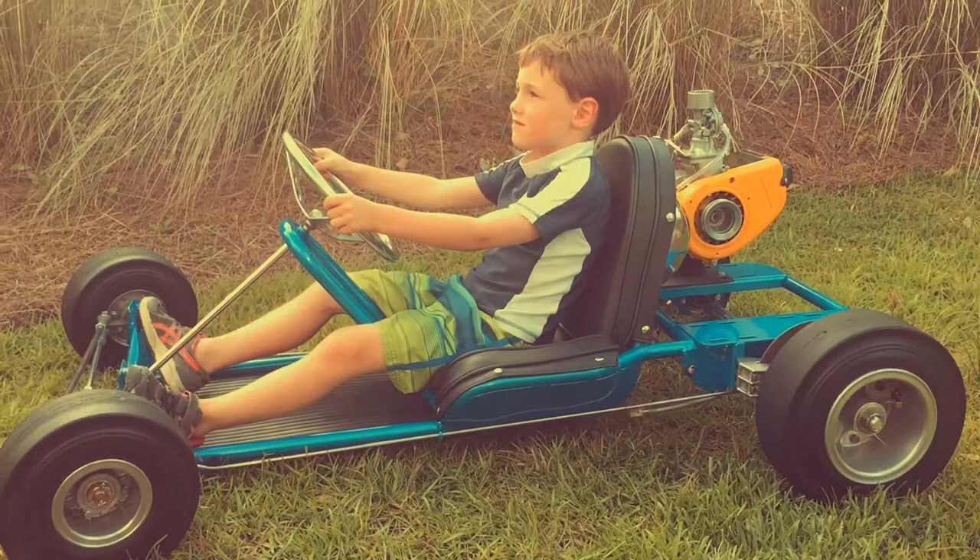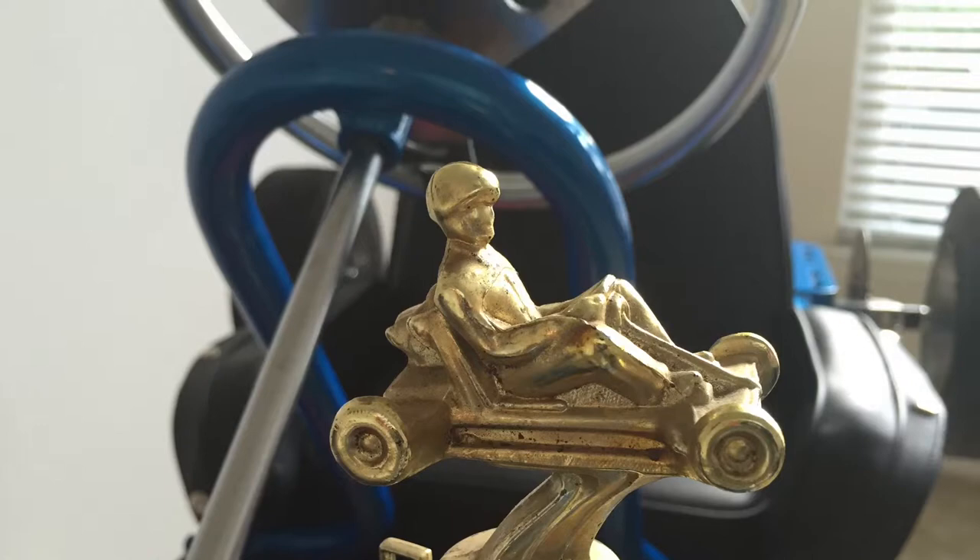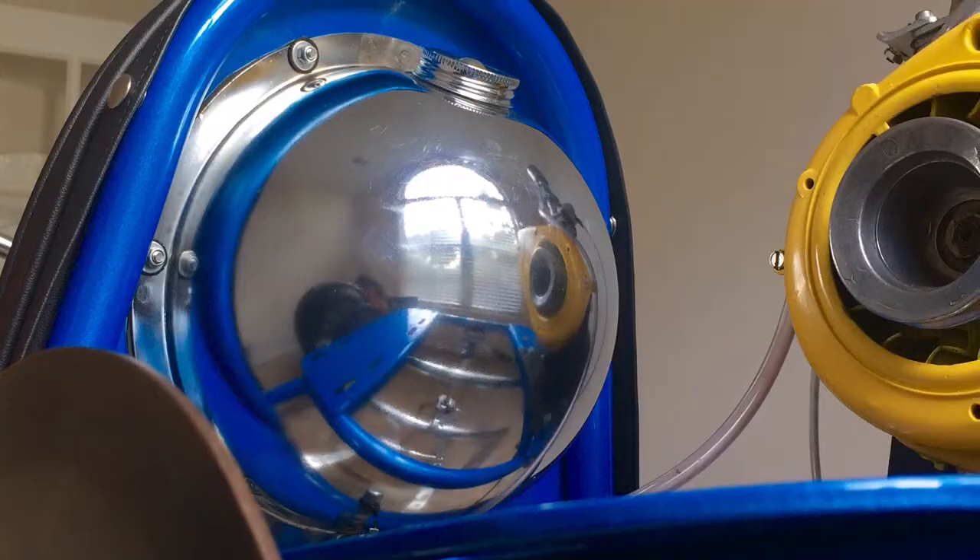Now let's take a look at the 1961 Bug Wasp. It was originally built by K&P Manufacturing in Azusa, California, for Bug Manufacturing Company, one of the oldest and biggest producers in the world. This cart has already won multiple awards since its renovation in 2014.